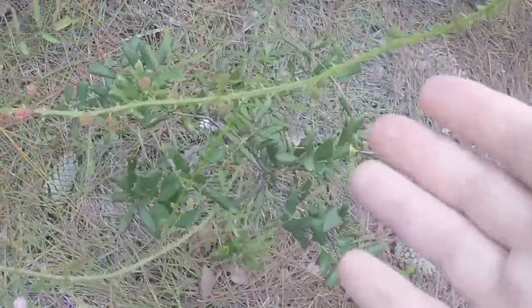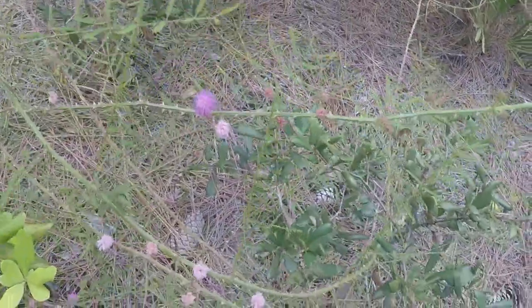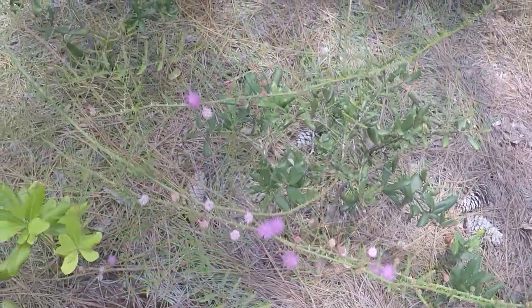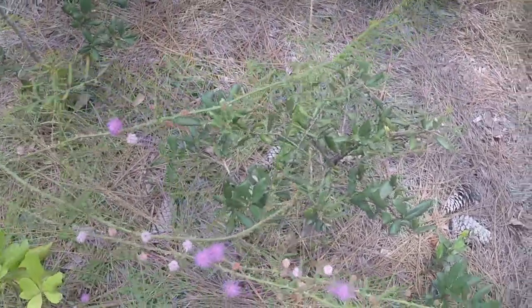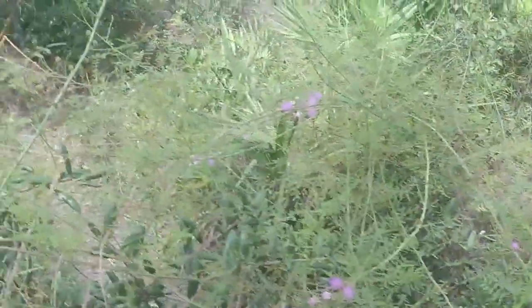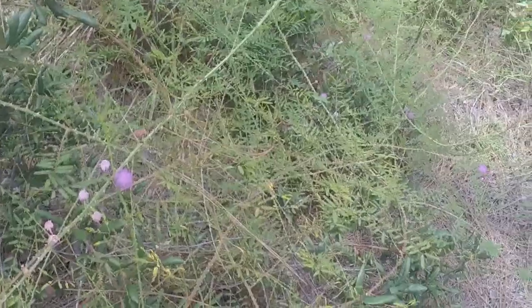Now this is really cool — I've never found this before. This is a spiky vine; see all the spikes on it. It's actually flowering. I've never seen a thorny vine flower before, so this is really cool. It's got all these pink puff balls all over it, and everywhere this vine goes it's got its little pink puff balls. Even thorns can be pretty sometimes — that's pretty interesting.